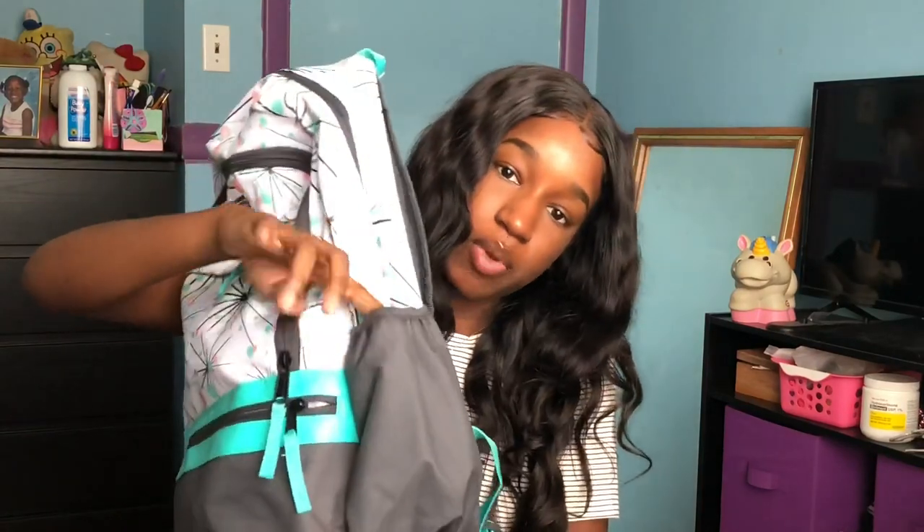I got this cute water bottle from Walmart too — pretty much everything I got is from Walmart. You push a little button and it opens, and you can lock it with this little piece. It comes with a handle, it's super cute, you can see what you're drinking, and the little sleeve part you can take off and wash. I'm going to fill it up and put it inside this pocket.